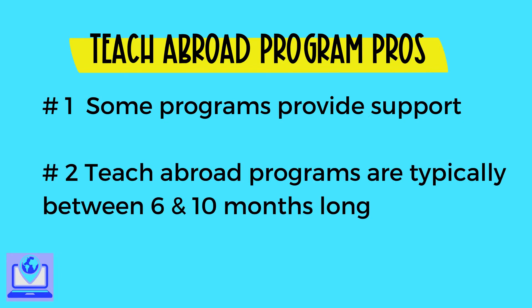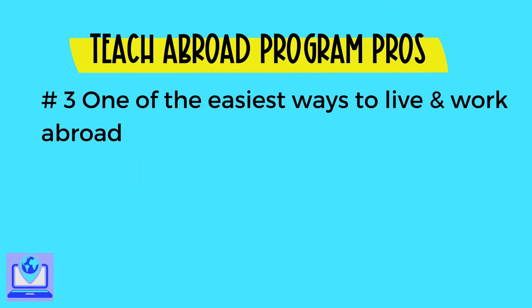Number two, unlike international school contracts where you're often locked in for a minimum of two years, teach abroad programs are typically between six and ten months long. Number three, if you want to try living abroad, teach abroad programs are one of the easiest ways to get a visa to live and travel abroad.